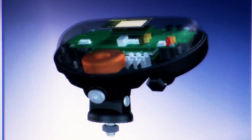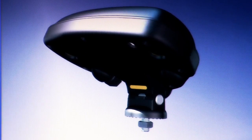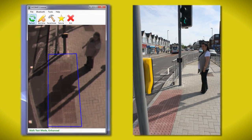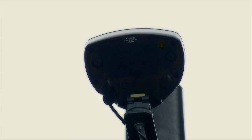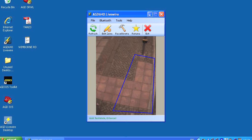The AGD 640 curbside detector gives installers significant benefits, including a high level of shadow rejection in enhanced operating mode, reduced power consumption, and wireless Bluetooth connectivity. The detector can discriminate between two- and three-dimensional objects in the zone, providing high levels of detection performance in all lighting conditions.